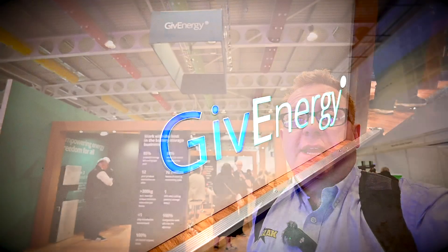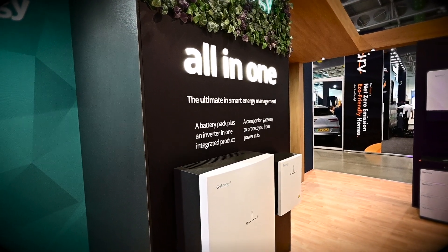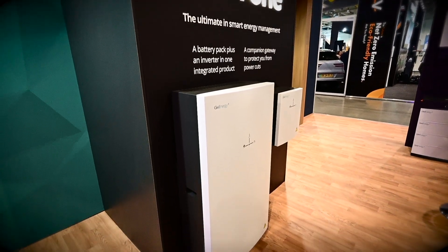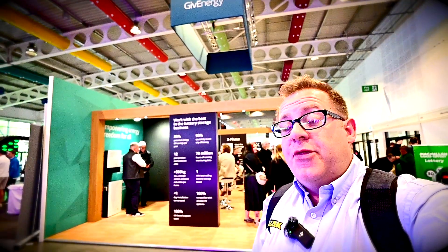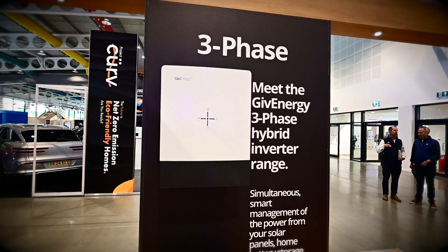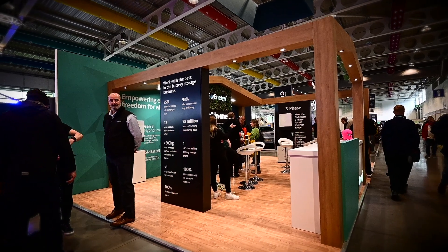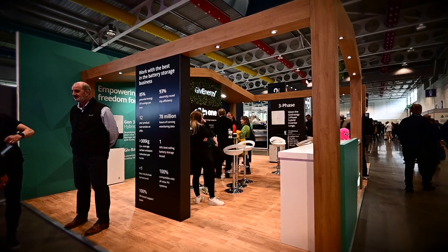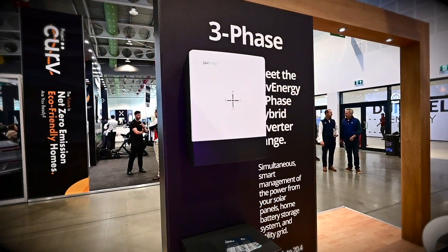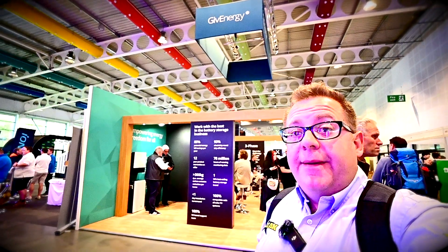I'm here talking to the guys on the Give Energy stand. They've got some really interesting products that have just come out. They have the new all-in-one, which is basically a competitor to the Tesla Powerwall but made by Give Energy. More importantly, they're bringing out their three-phase home storage battery — which can also be used for business — and later this year there'll be a business solution too. It's a three-phase solution for storing energy in a battery, either from cheap grid electricity or from your solar system, and distributing it throughout a three-phase household. We can't wait to get on the training and start installing those three-phase systems.